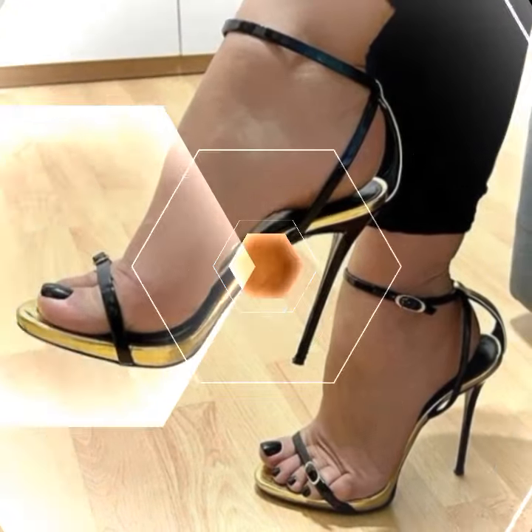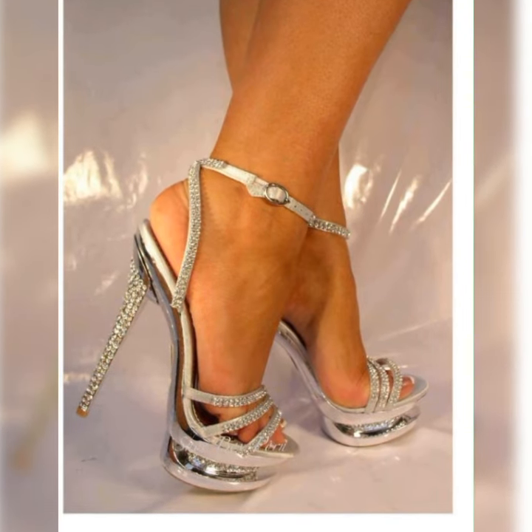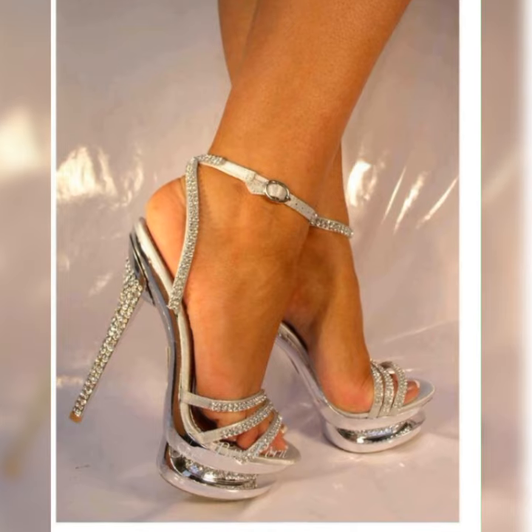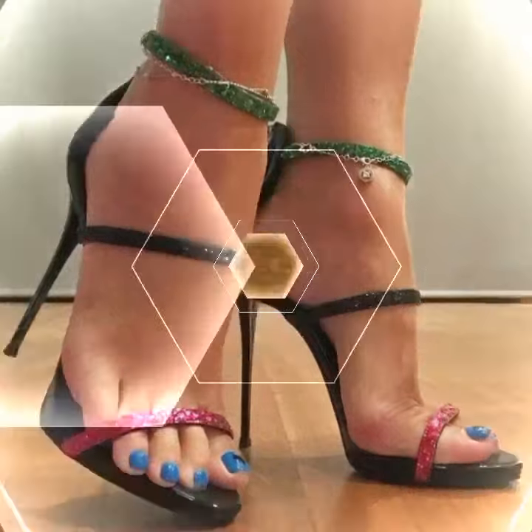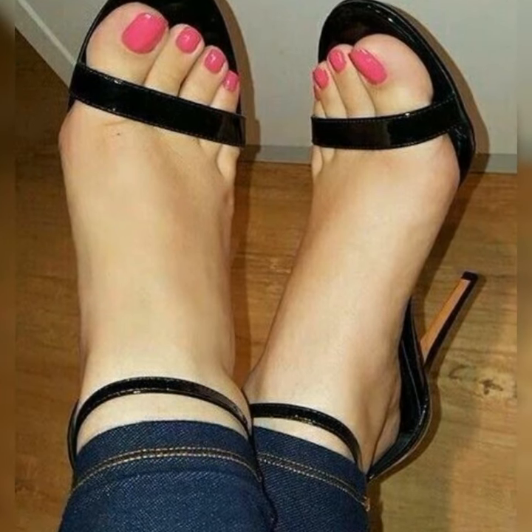Hey viewers, welcome back to my YouTube channel, Latest Fashion. Today I am talking about the stylish pumps for women. Pumps are like the ultimate fashion weapon when it comes to footwear.